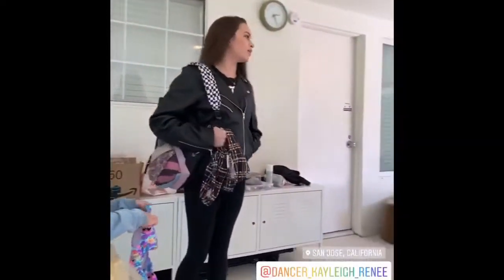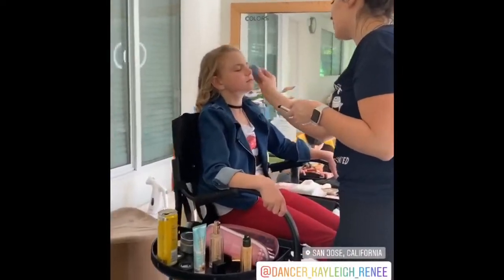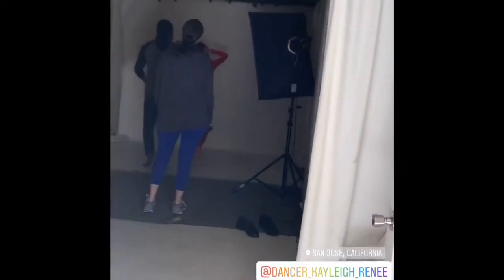We arrived at the shoot. Addie's in the screen. There you go.